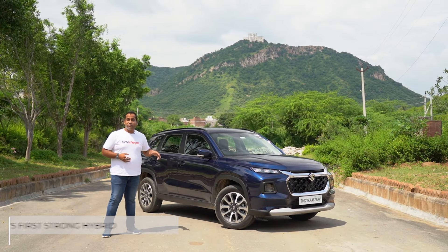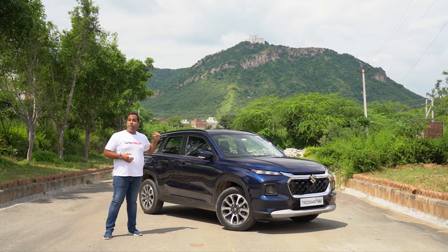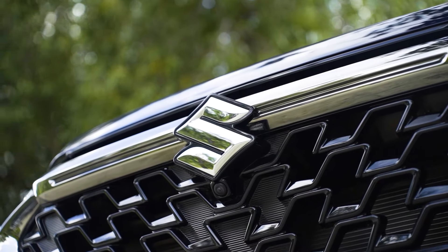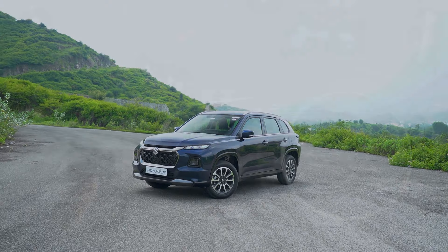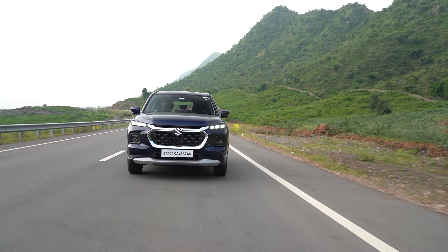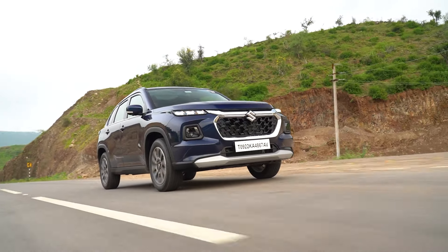This is a very strategic product for Maruti Suzuki in India because this is Maruti's first ever mid-sized premium SUV. The Grand Vitara is not an all-new nameplate for us, but in its new avatar, the SUV is sure to help Maruti Suzuki elevate its status further as a manufacturer of cars that are not only premium but technologically advanced as well. And Maruti has also ensured the Grand Vitara looks eye-catching from the very first glance.